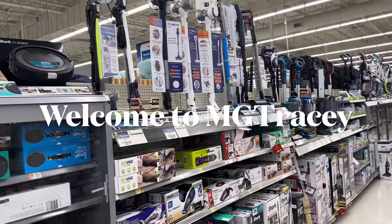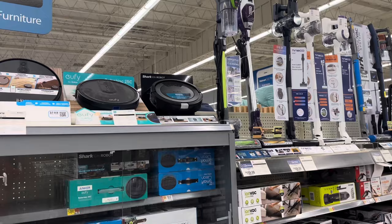Hello and welcome once again to MG Tracy. We're here in Walmart, this time in California, having a look at the latest range of vacuums they've got here.